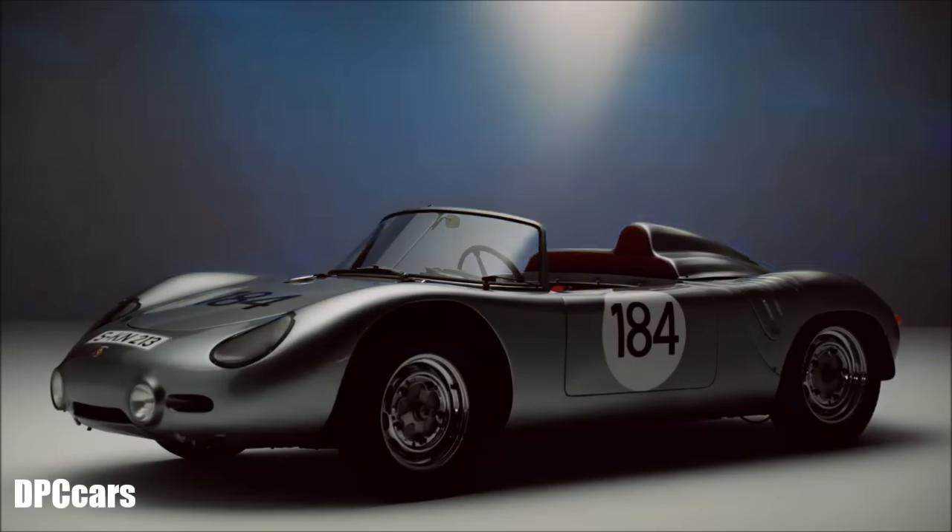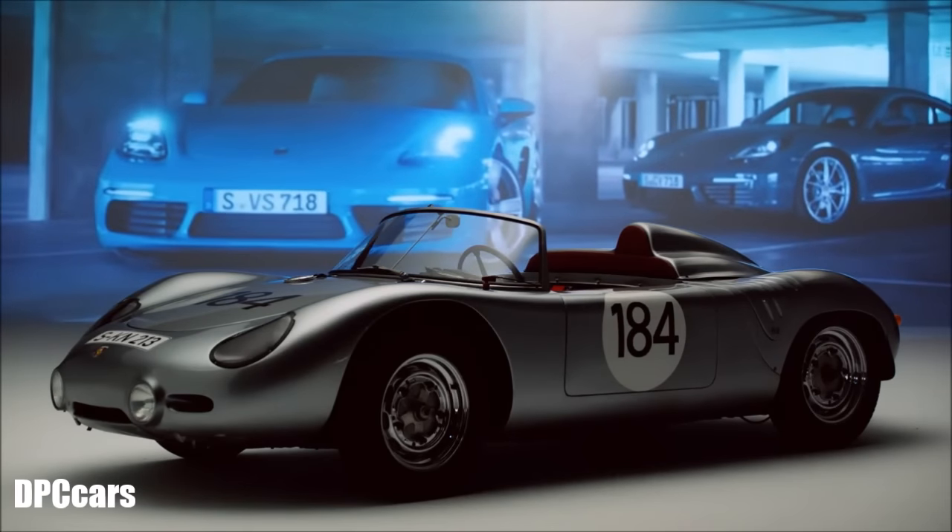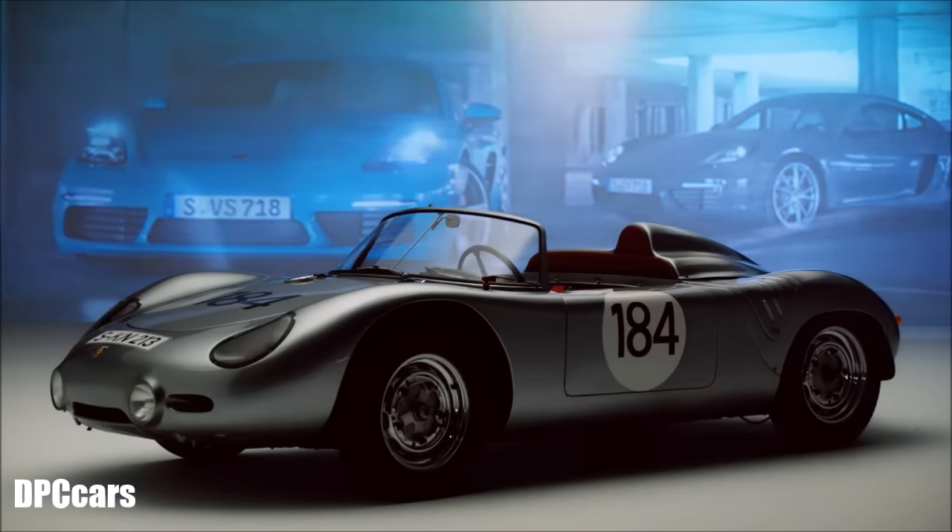That starts with the design. We have this typical mid-engine design — these proportions, the shape — that simply show us the historic 718 as the forebear of today's cars. And then there is, of course, the fundamental principle: this idea of perfect lightweight design, the power-to-weight ratio. It wasn't necessary for us at Porsche to have the most powerful engines, but we used the smartest technology.